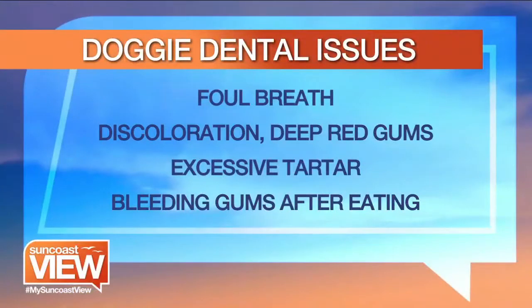You brought us a list of signs that we should look for that our dog's teeth could be having problems. Just like with humans, it's going to be foul breath, discoloration or deep red gums. Look for excessive tartar — lift the lip and check your dog's teeth, because sometimes the tartar is up at the top. Bleeding gums after they eat or after chewing on chew toys is a very good indication that there's a problem.